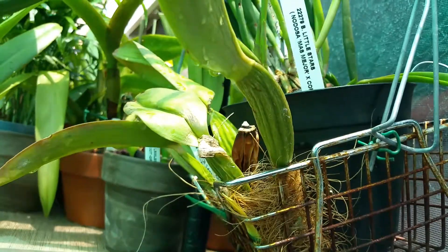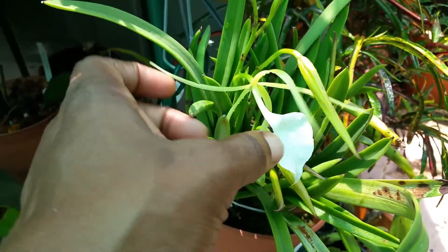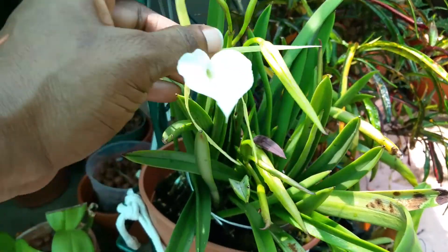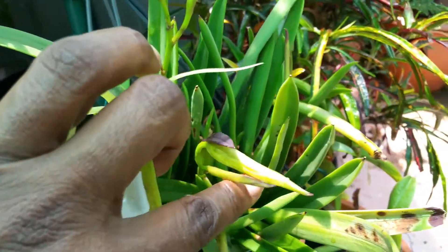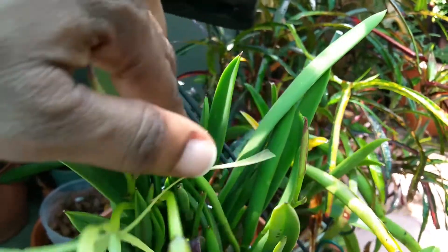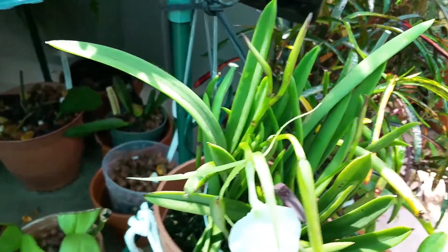But I'll give them plenty of time. Brassavola nodosa, thanks for coming along. Thanks for watching, and have a great orchid growing day. There's one hiding back in there. Fantastic. Bye bye.